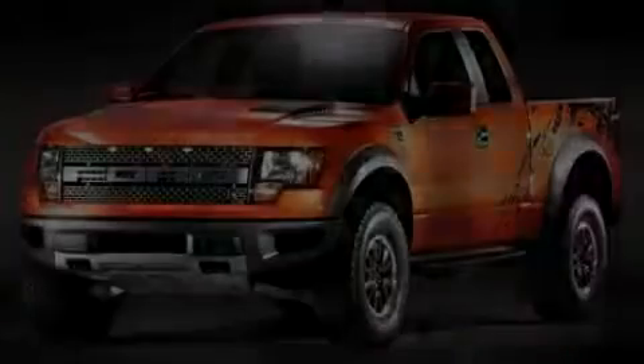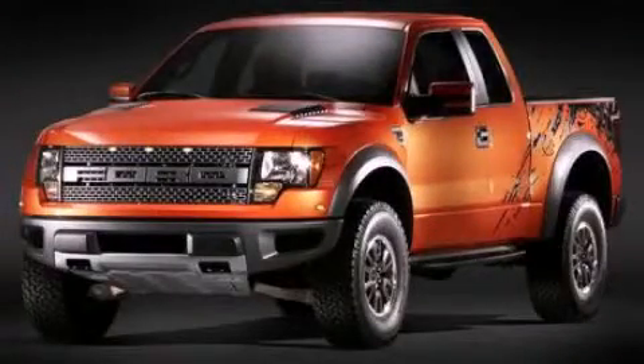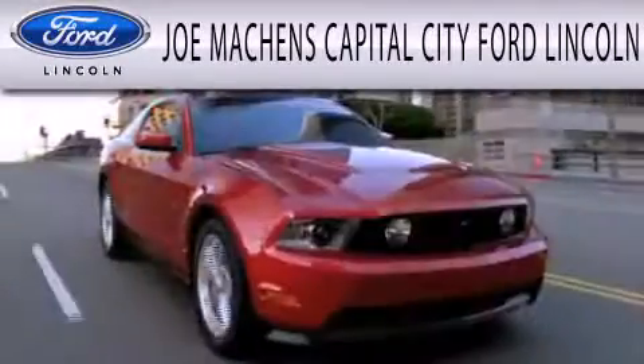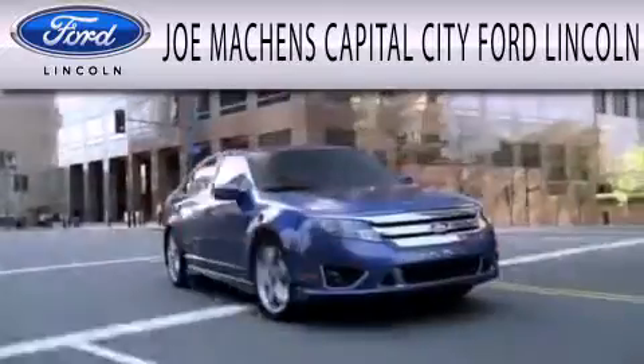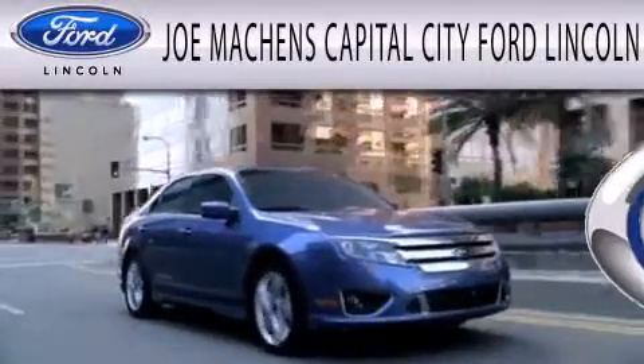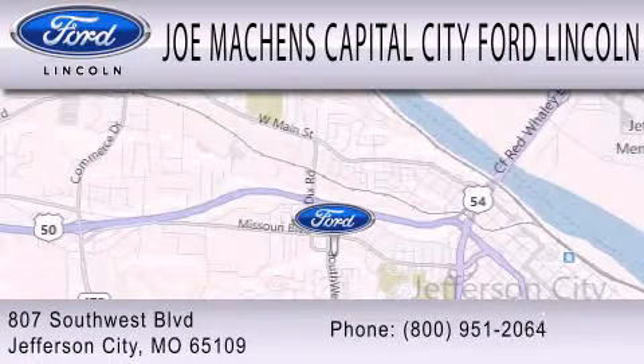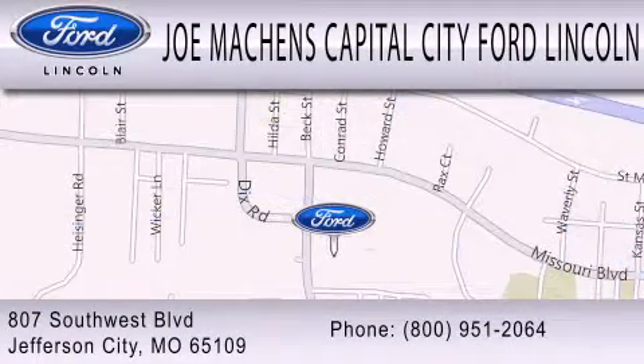Contact us today to arrange your test drive. Joe Machens Capital City Ford Lincoln is dedicated to doing everything possible to ensure the experience you have selecting your next vehicle is as pleasant as possible. We're located at 807 Southwest Boulevard in Jefferson City.